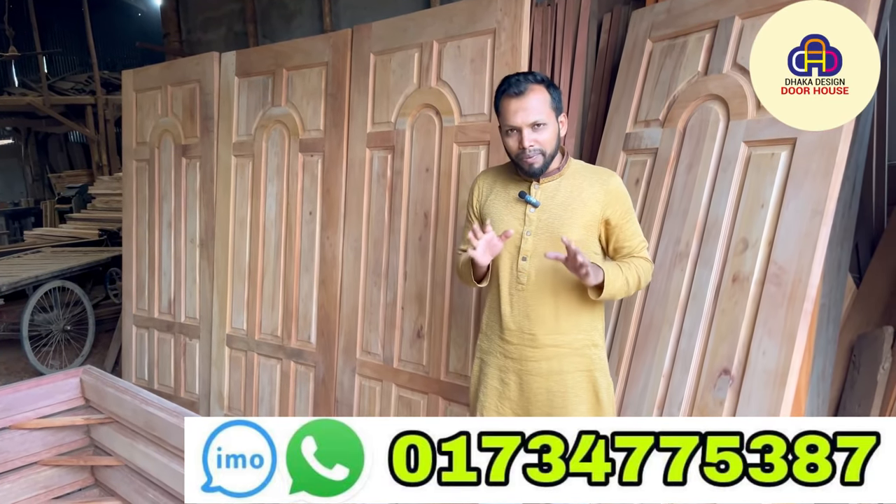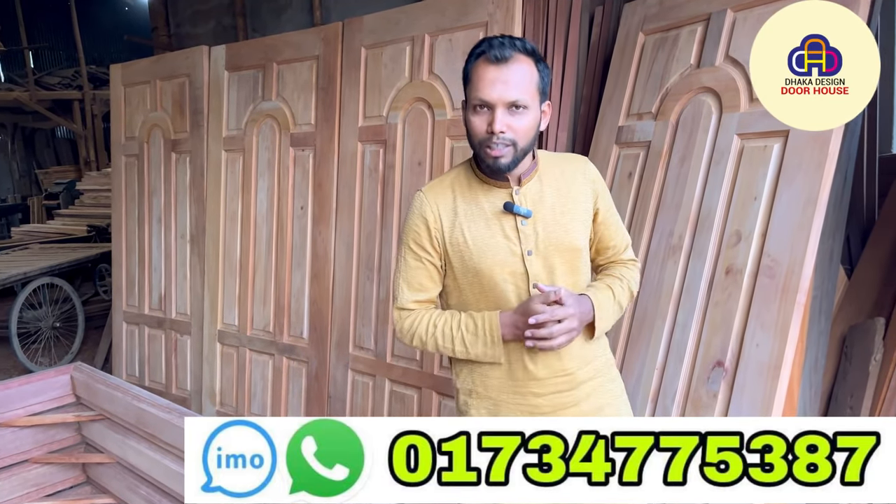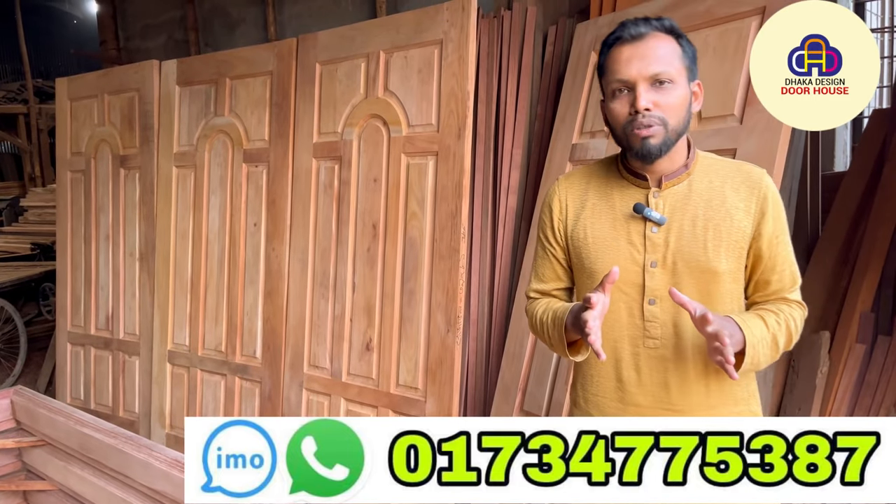Please like and subscribe to our videos.